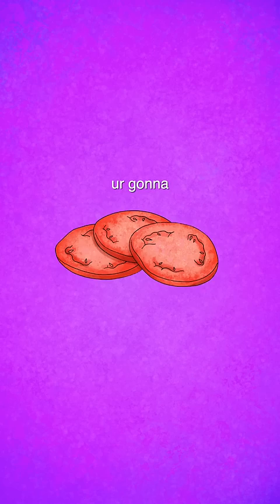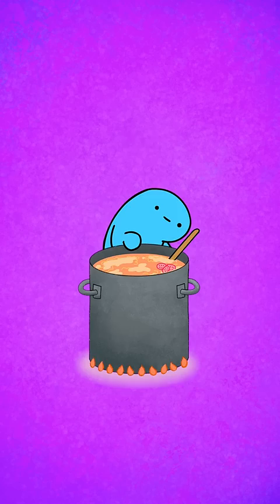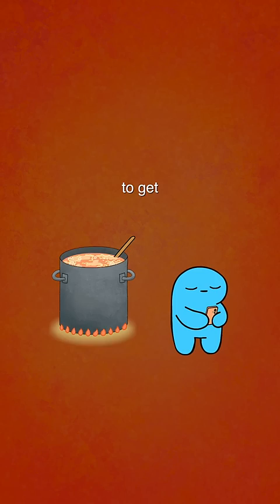Then you're gonna want some tomatoes — can you believe they call these things a fruit? Then you gotta slice up some mushrooms and drop those in. And don't forget to get distracted, of course, and then panic.